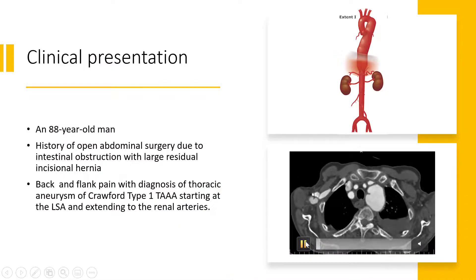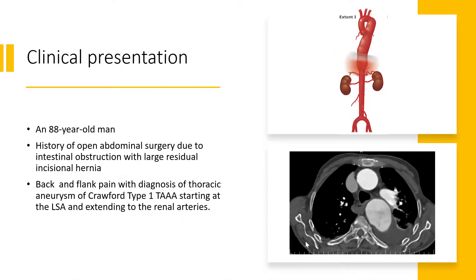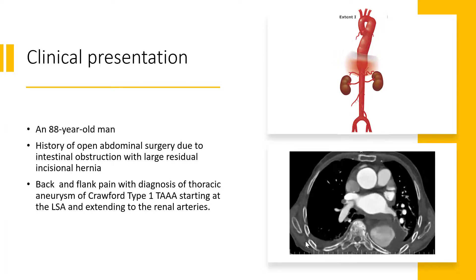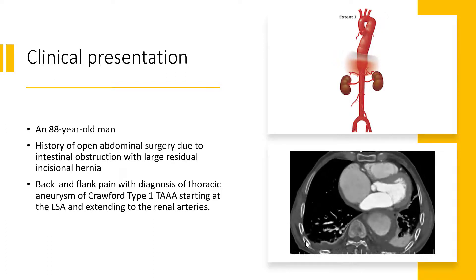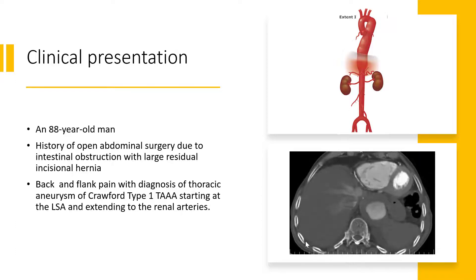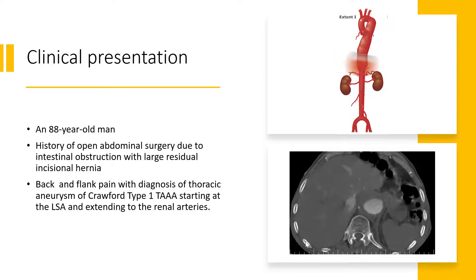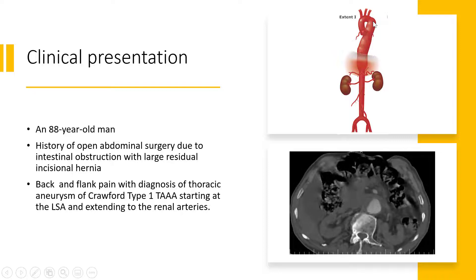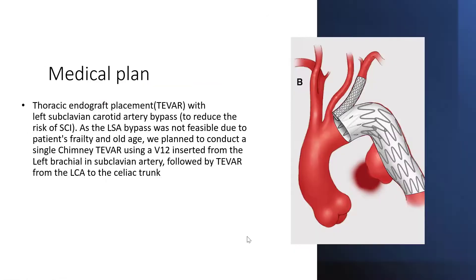Our case is an 88-year-old man. He had a history of open abdominal surgery due to intestinal obstruction with a large residual incisional hernia. He presented with back and flank pain, with a diagnosis of thoracic aneurysm — a type 1 thoracoabdominal aneurysm starting at the left subclavian artery and extending to the renal arteries. Our medical plan was thoracic endograft placement or T-VAR, with left subclavian-carotid artery bypass to reduce the risk of spinal cord ischemia.